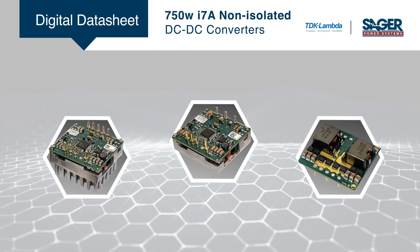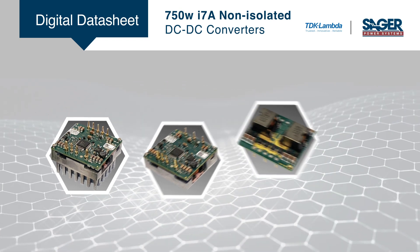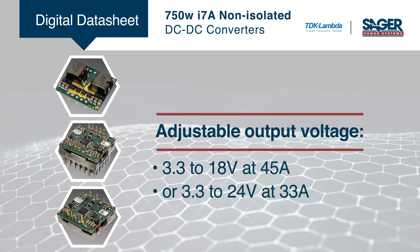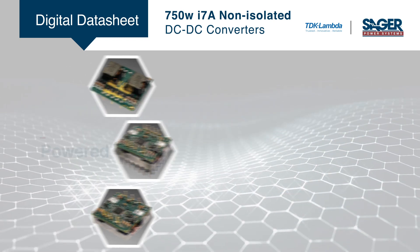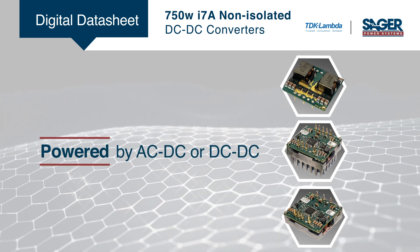The 750-watt I7A non-isolated DC-DC converters accept inputs of 18 volts up to 60 volts. These step-down converters deliver an adjustable output voltage of 3.3 to 18 volts at 45 amps, or 3.3 to 24 volts at 33 amps. They can be powered by AC-DC or DC-DC supplies to generate additional high-current regulated outputs.